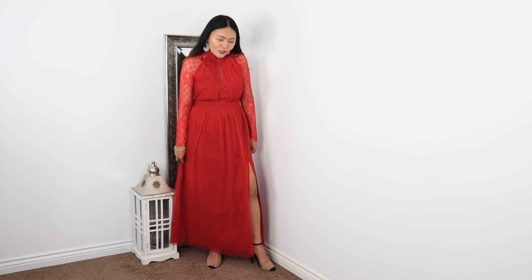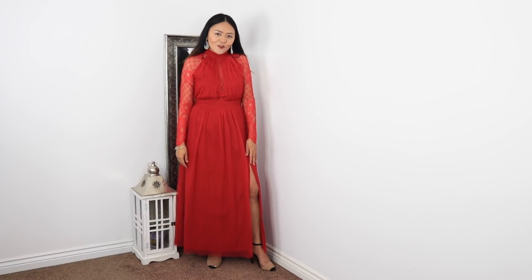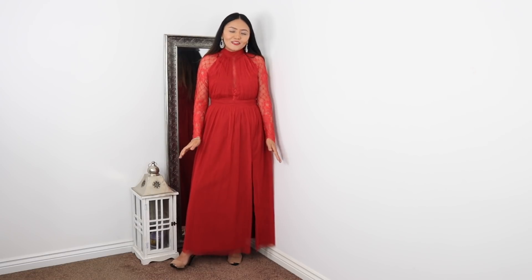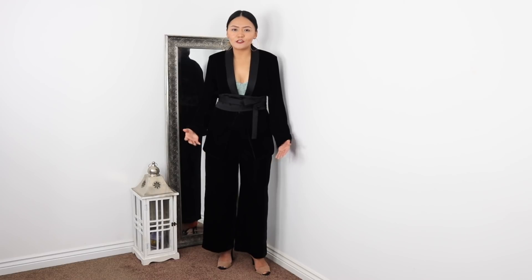The chest part up to the waist is quite fitting and then on the bottom it's quite loose, and there's a split on the left-hand side which is a really nice touch. I bought this one from ASOS — I think the brand is Little Mistress, but I'll put the links down below. I really love this dress.